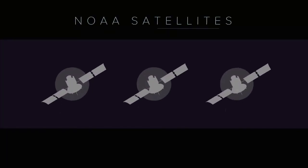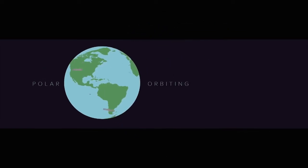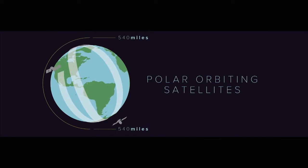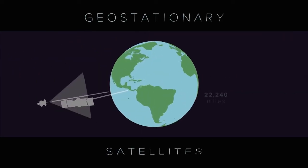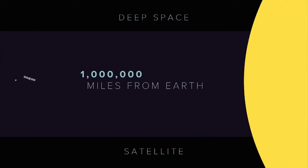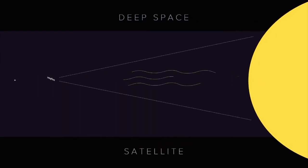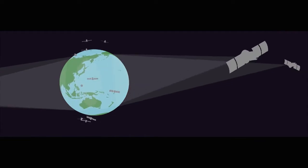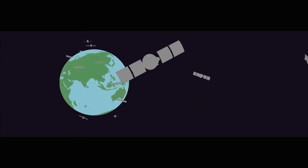NOAA operates three types of satellite systems for the United States: polar orbiting satellites, geostationary satellites, and a deep space satellite. Polar orbiting satellites circle the Earth and provide global information from 540 miles above the surface. Geostationary satellites constantly monitor the western hemisphere from 22,240 miles above the Earth. Our deep space satellite orbits 1 million miles from Earth, providing space weather alerts and forecasts while also monitoring the amount of solar energy absorbed by Earth every day. NOAA partners with the international community to leverage data from satellites around the world, providing a more complete understanding of our ever-changing planet.